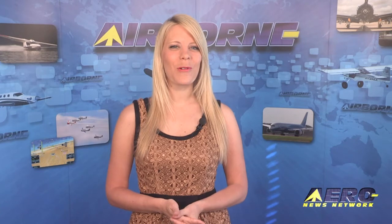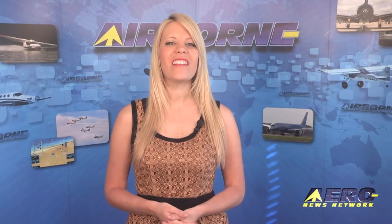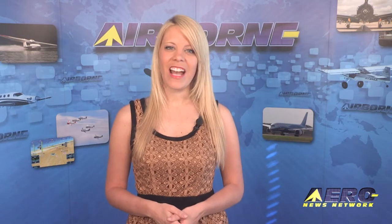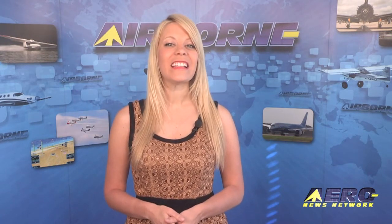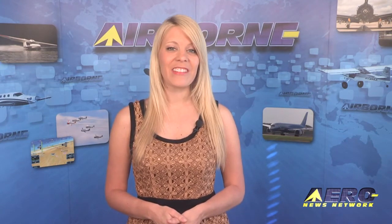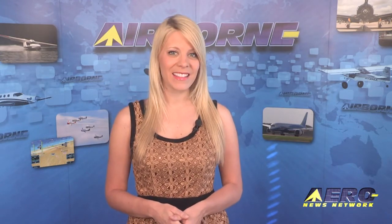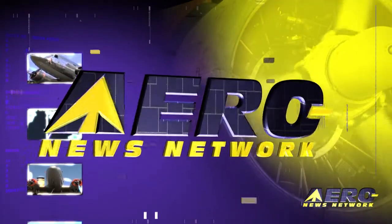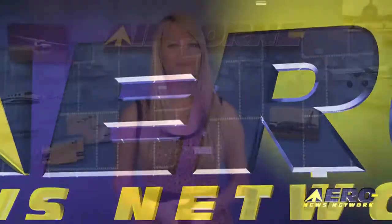Coming up on today's Airborne: the Robinson R66 receives EASA certification, iFlight Planner for iPad version 2.1 is cleared as filed, and Boeing hangs its future on the 787, 777X, and 737 MAX.